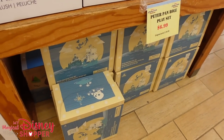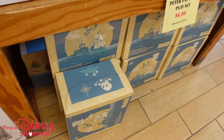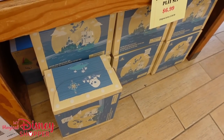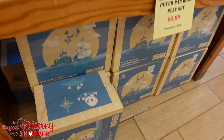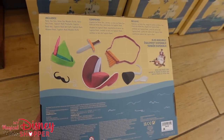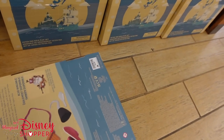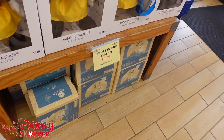You can get that pirate play set here. At the other Character Warehouse they still have the larger play sets — the ship and the puppet show — but you can get the smaller play set here for $6.99. It comes with a variety of toys. I opened one of these and the toys are legit — the hook is made of wood, not cheap plastic. It's a really well put-together play set, so for $6.99 it is a great deal.